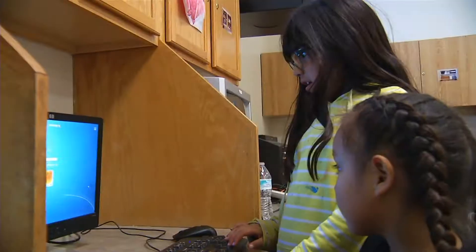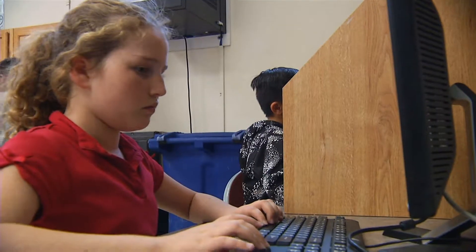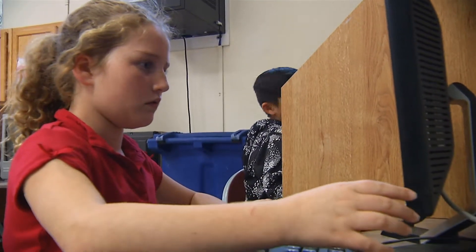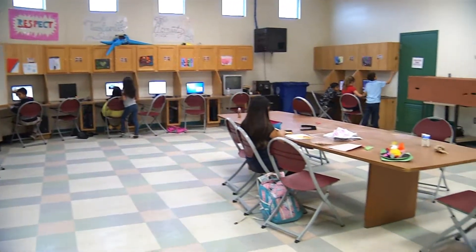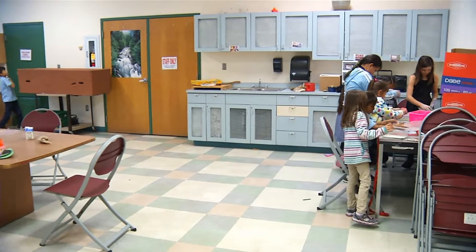We have about 10 computers and each rotation we have about 20-25 kids. So maybe the first 15 minutes we'll have the first set of kids play on computers, and to keep those other kids busy, we'll have them do arts and crafts.